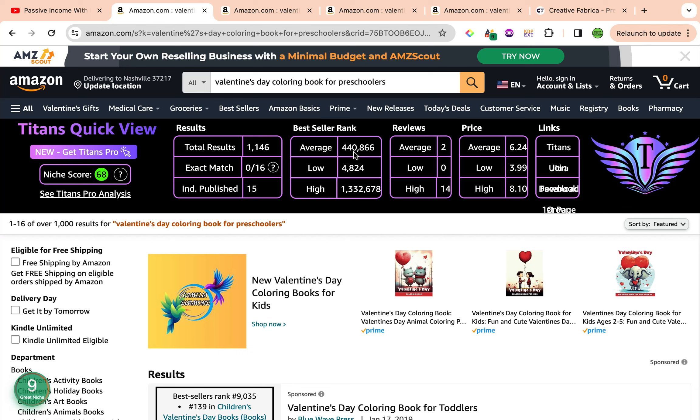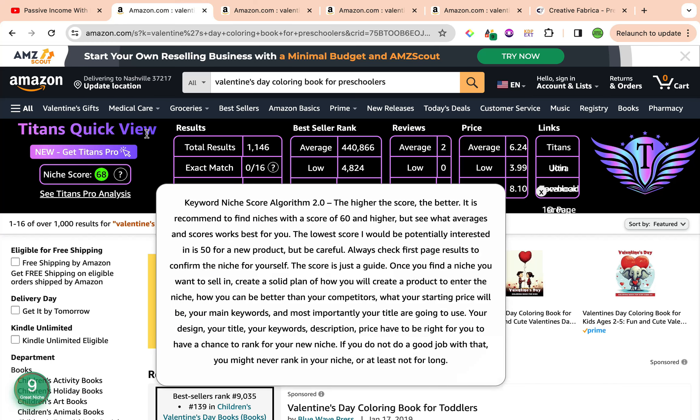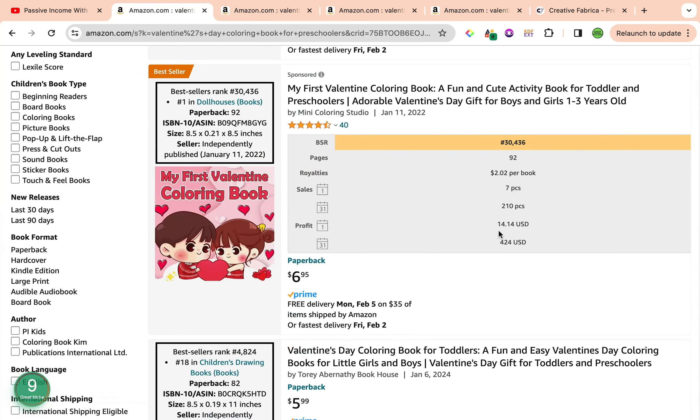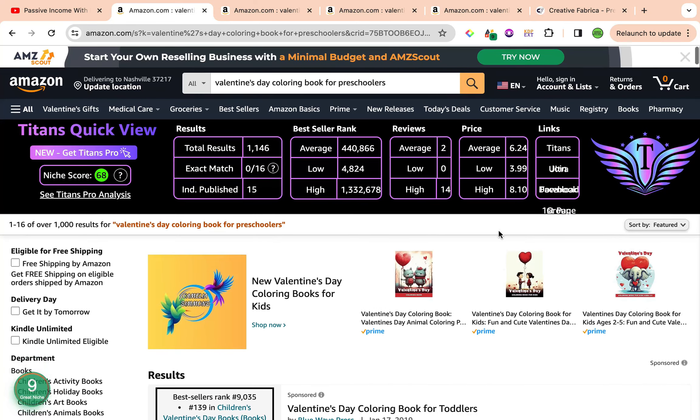Our first keyword for the day is Valentine's Day Coloring Book for Preschoolers. This is an amazing keyword — it has a really high keyword niche score from both Chrome extensions that we're using. We're using Self Publishing Titan's Chrome extension and also Amazon's KDP Cap Pro Chrome extension to come up with a keyword niche score as a clarification, so we can compare against each other. We also use two additional Chrome extensions to get specifics on search results, sales, and best seller rank for individual books.